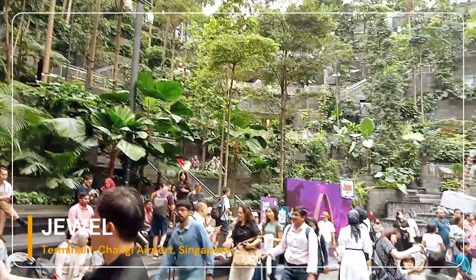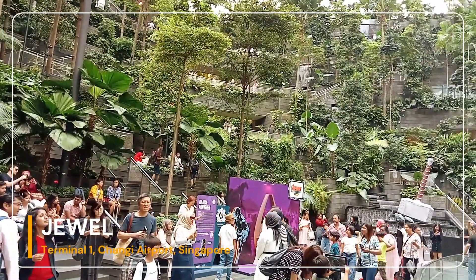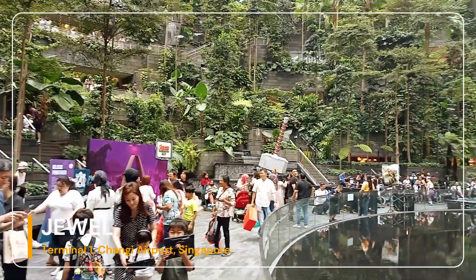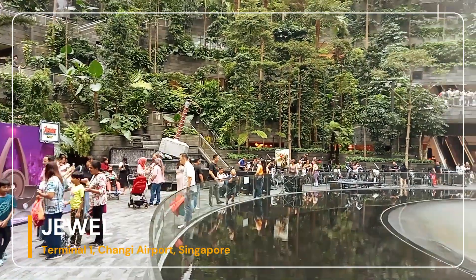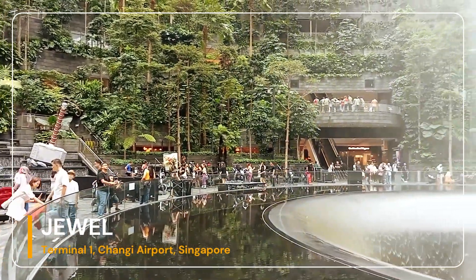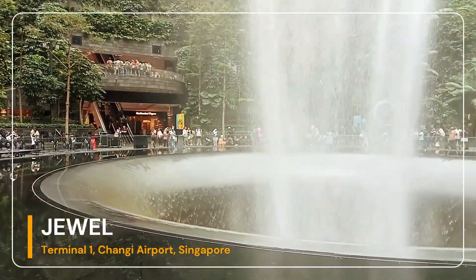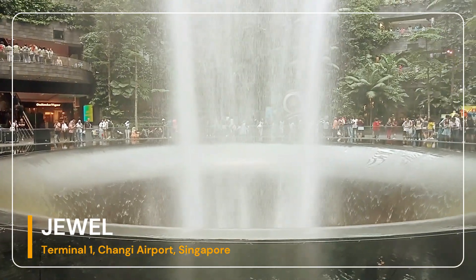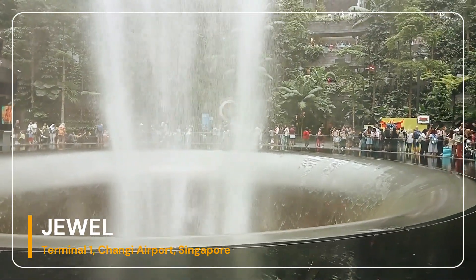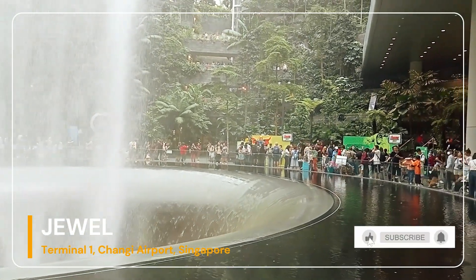Number 3: Canopy Park. Located at the highest level of Jewel, Canopy Park spans 14,000 square meters and features various recreational and leisure attractions. The park houses two gardens: Topiary Walk, which showcases animal-shaped topiaries, and Petal Garden, which displays seasonal flowers. Visitors can also enjoy a panoramic view of the Rain Vortex from the Canopy Bridge, a suspension bridge 23 meters above the ground with a glass-paneled flooring at the center section.